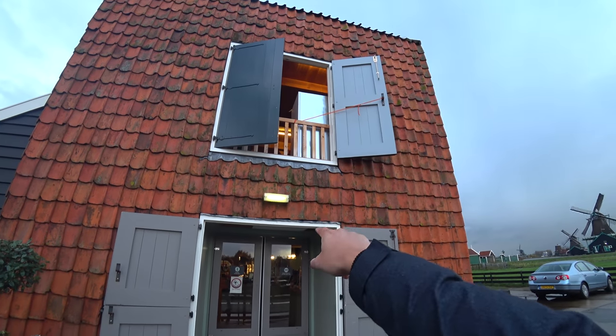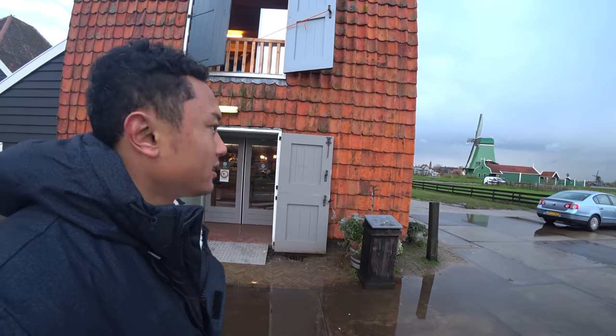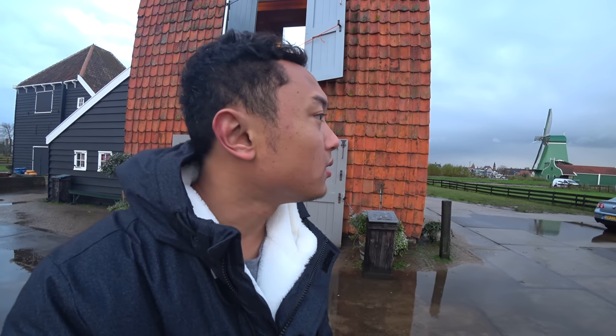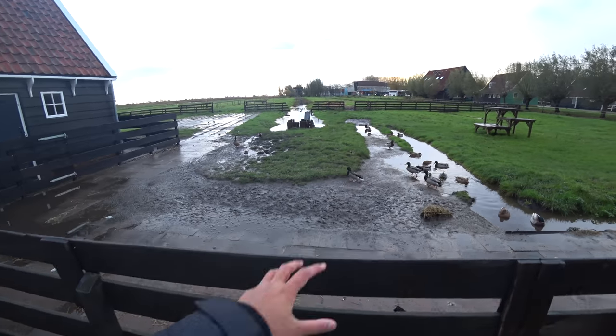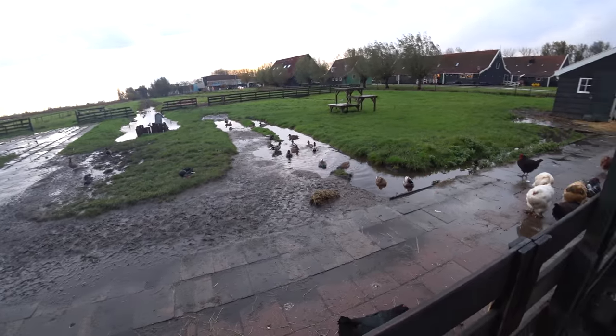So here is the cheese factory, and they sell different kinds of cheese here. Most famously they sell cheese made in the Netherlands — if my facts are correct. I forgot the name of the cheese, but I'll put it in the description. Here we also have ducks and swans — actually I think they're ducks, not swans.